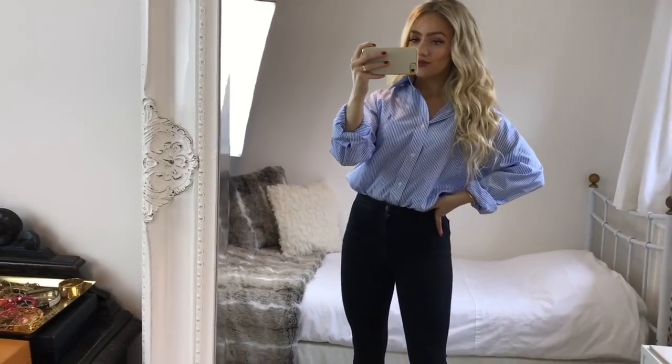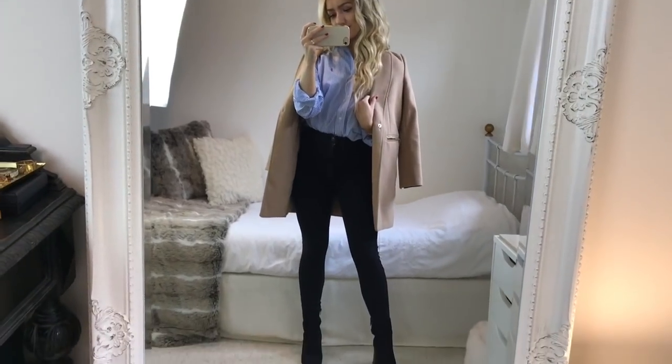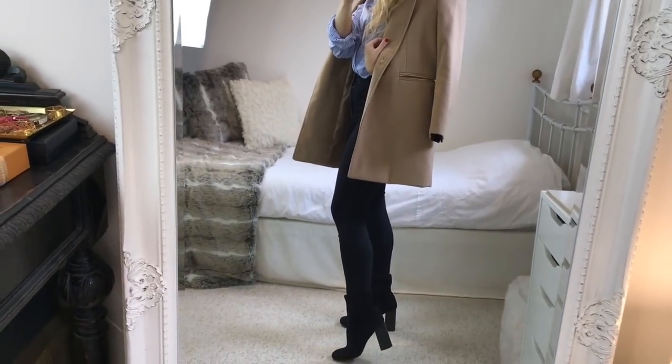For outfit two, I'm wearing an oversized blue striped shirt from Ralph Lauren, tucked into my Topshop high-waisted Jamie jeans, with the same black boots again. I'm just putting a camel-colored coat over my shoulders — this one is from Topshop, I'll link it below. I think this is the perfect smart casual look.